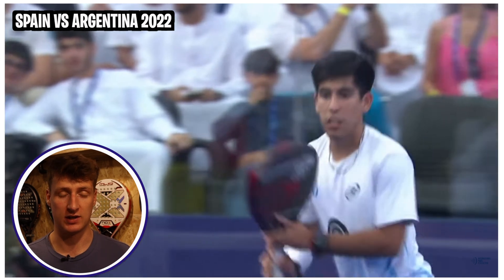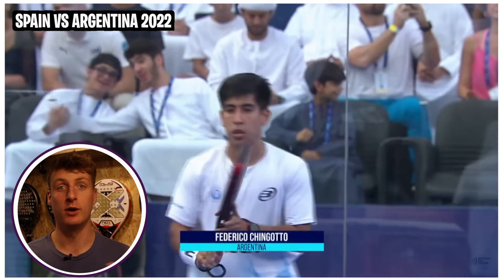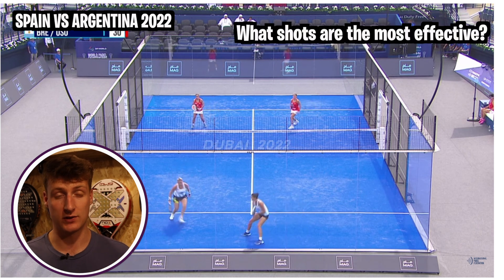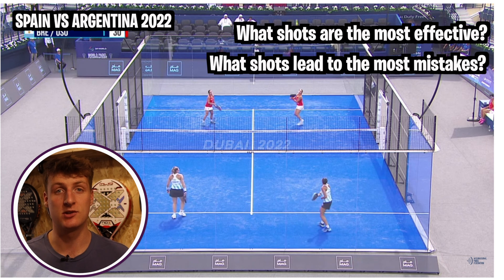I'm going to be analyzing two matches from last year's World Paddle Championships in Dubai where Spain played Argentina - one from the men's and one from the women's as well. I think it's going to be really interesting to see the differences between the two matches, but also just the matches individually to see what shots the pros are playing that are the most effective and what shots are leading to the most mistakes at the highest level.